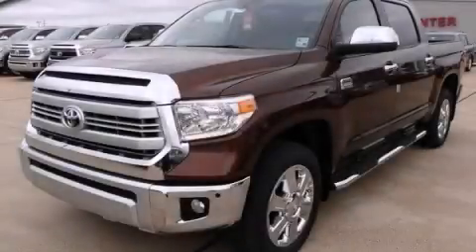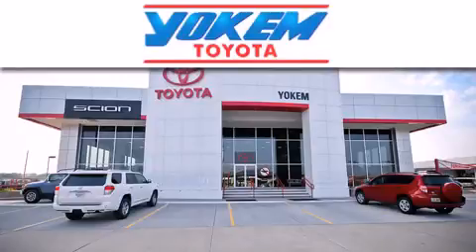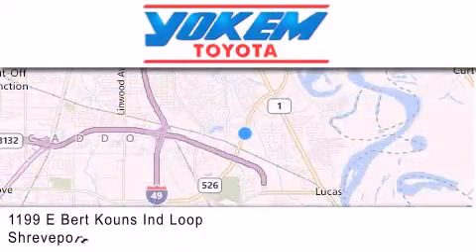Stop by today and test drive this vehicle for yourself. Yokem Toyota is conveniently located at 1199 East Bert Kouns in Shreveport. Our goal is to exceed all of your expectations to ensure that you'll return for future visits.